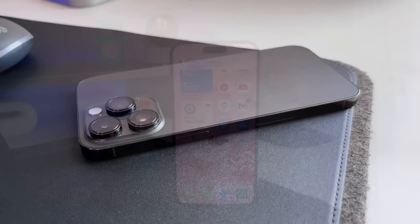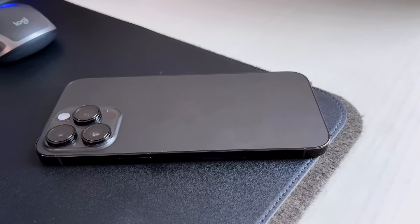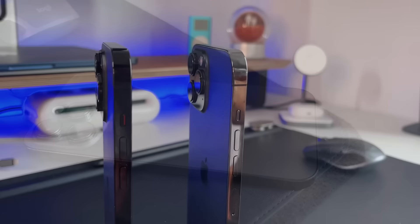Last year with the iPhone 13 lineup, Apple added a secondary eSIM into the iPhone 13s, but they still kept the physical SIM all over the world. But now with the new iPhone 14 lineup in the U.S. alone, we are only using eSIM, and you can see that we don't have a SIM card tray anymore — gone are the days of a physical SIM card.